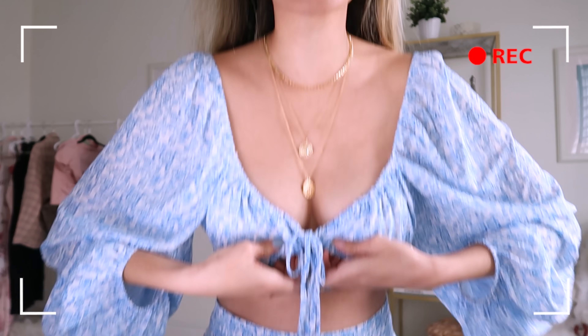I'm totally gonna get demonetized for this — talking about what type of bra I'm wearing — so let me just rip it out for you guys.